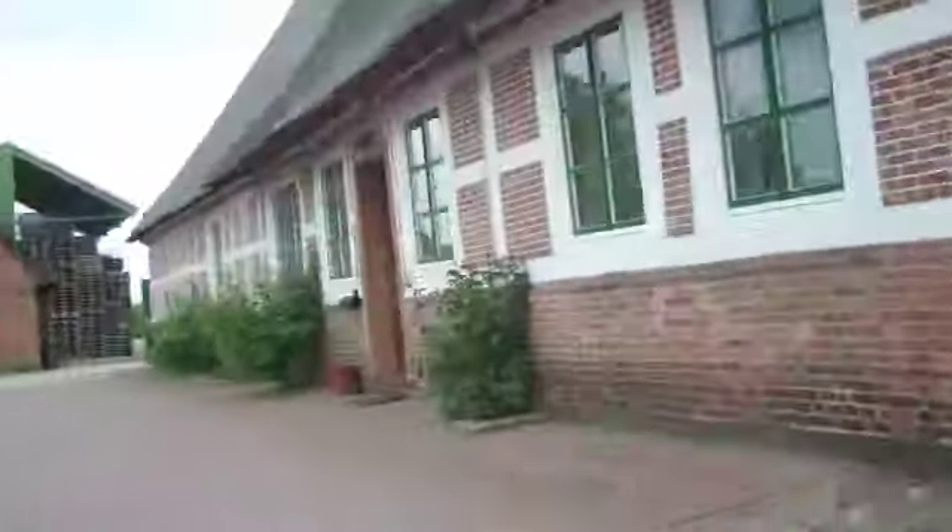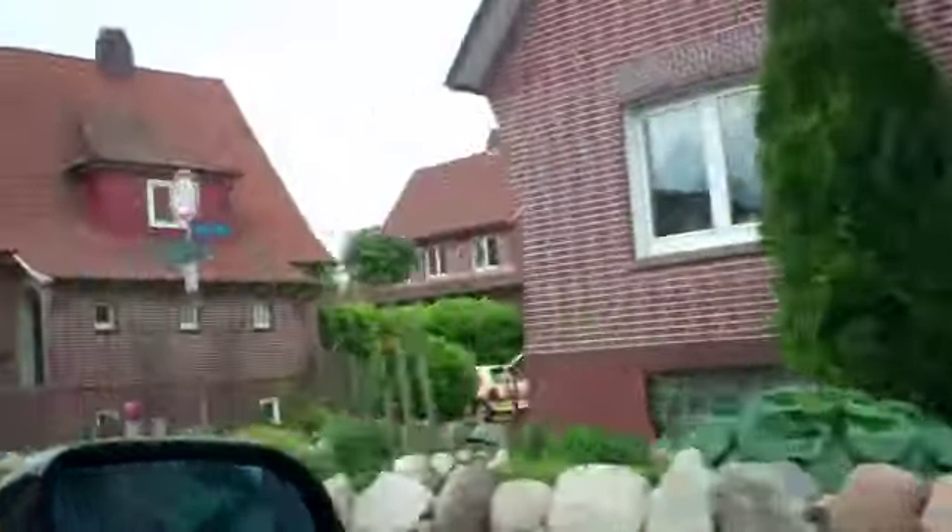That looks really bad — no, no, it's a museum. These are house barns. Many of these, most of them probably, had the animals at the back.